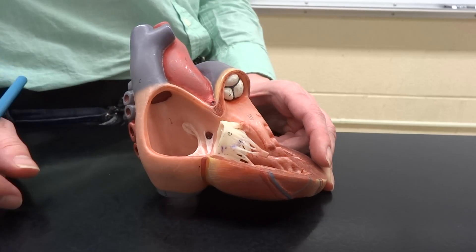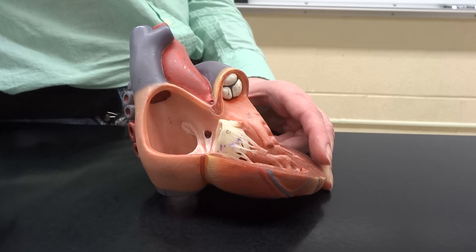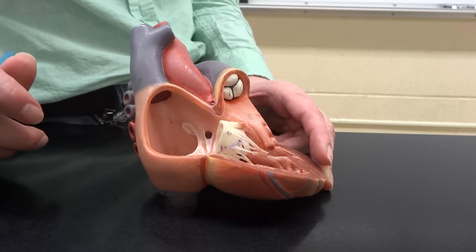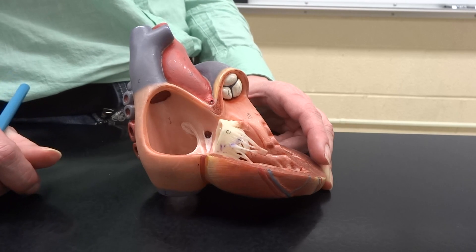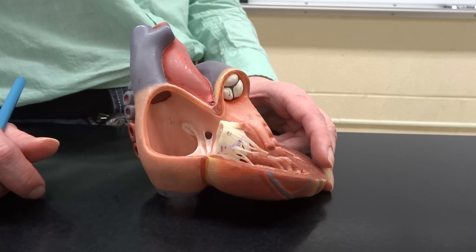All right, but it does follow a specific pattern, right? Totally doable. It has something to do with the lungs and the breathing and getting the oxygen and delivering it out to the body.